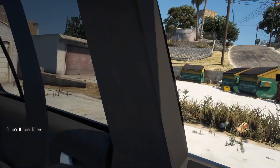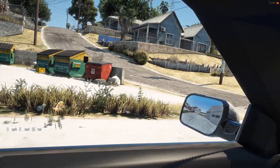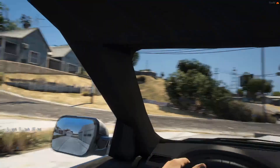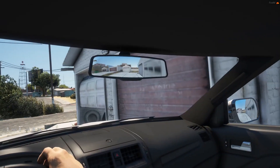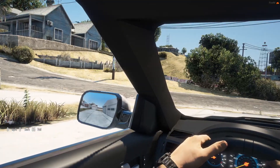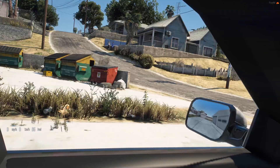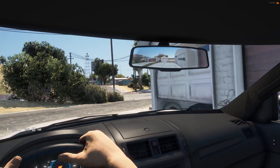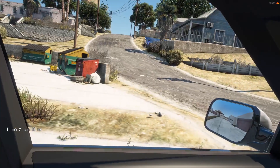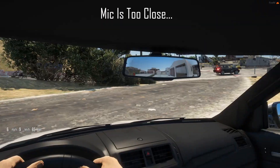First things first, gotta make sure our seatbelt is on because there are cops around this area and they like to pull you over if you don't have your seatbelt on. Wow, look at that mirror - it is very very detailed, I can see everything. Let's go ahead and drive out to the spot. Got the amigos over there, let's drive out.